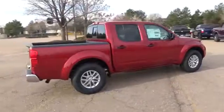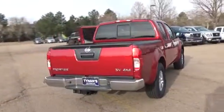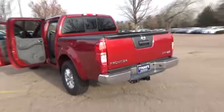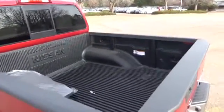Pumping out up to 261 horsepower and a massive 281 pound-feet of torque, Frontier's available V6 engine gets the job done. With a towing capacity of up to 6,700 pounds, you can bring along just about anything you need.